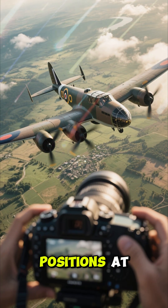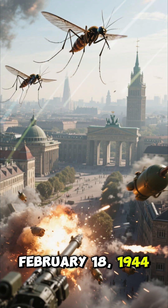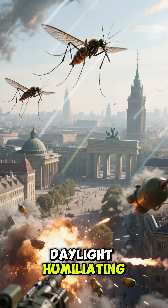It photographed enemy positions at altitudes the Germans couldn't reach. And on February 18, 1944, a Mosquito struck Berlin in broad daylight, humiliating the German air defenses.